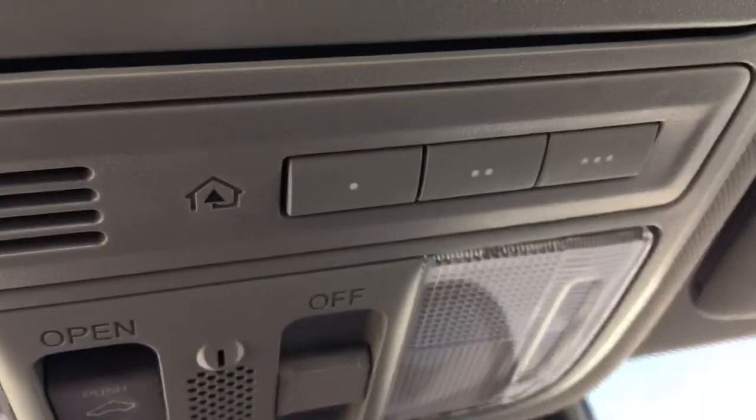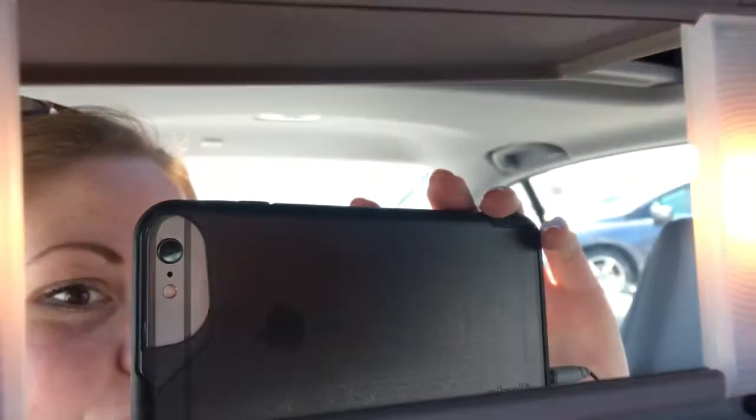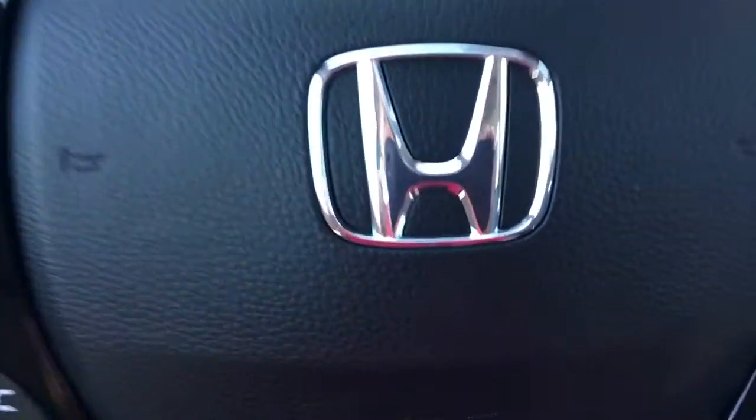Looking up top we've got your sunglass holder as well as your Homelink remote system, allowing you to hook up your garage door opener, lights, security system — any three compatible devices. We've also got our interior cabin light controls as well as controls for your power moonroof. You'll be all set for these gorgeous summer days.